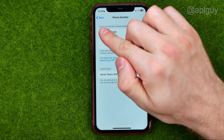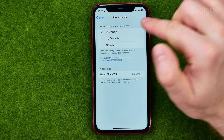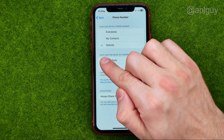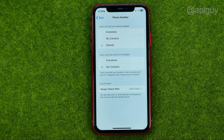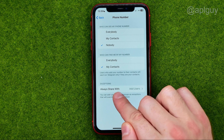We can also configure the 'Who Can See My Phone Number' feature. We can select Nobody, which gives us one extra option called 'Who Can Find Me By Number.' We can also select My Contacts, and then set another exceptions list called 'Always Share With.'